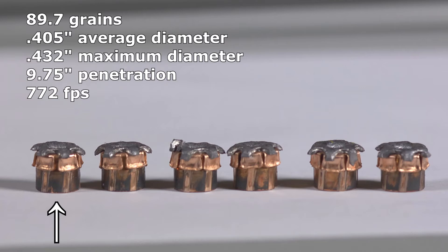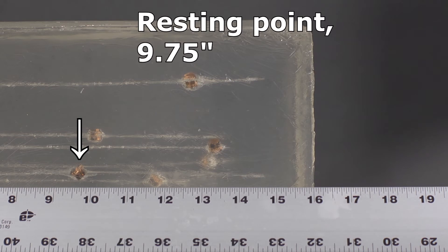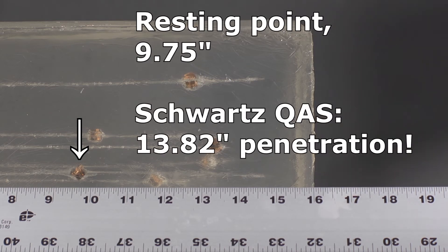He can predict within a centimeter exactly where the bullet would come to rest. We already have that information from the clear ballistic gel — we've got the bullet weight, the chronograph speed, and the expanded diameter. So I can just plug those numbers into the Schwartz formula and get a second corroborating piece of information that tells us how far that bullet should have traveled.